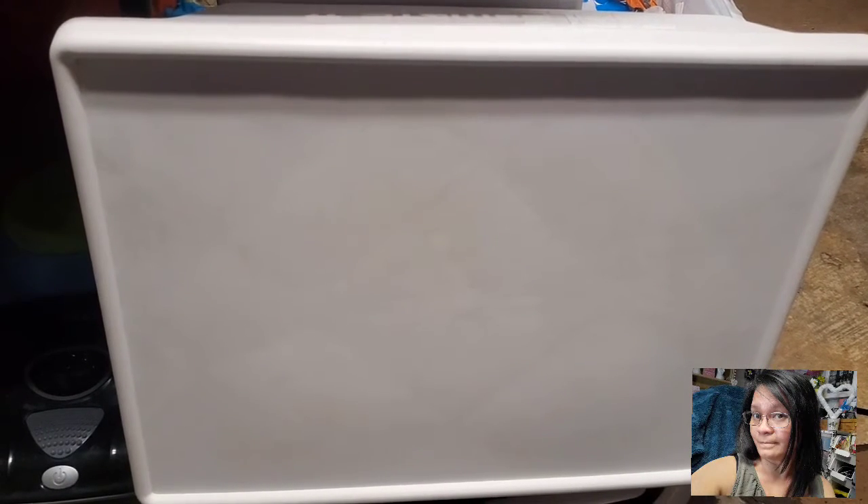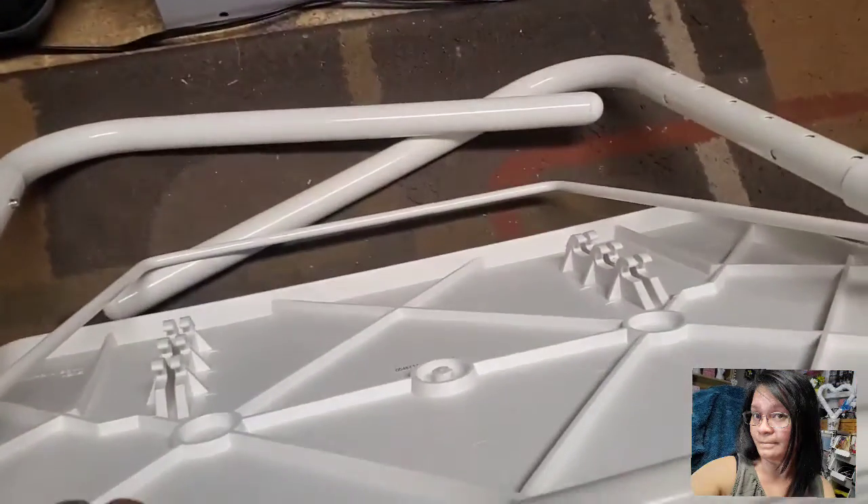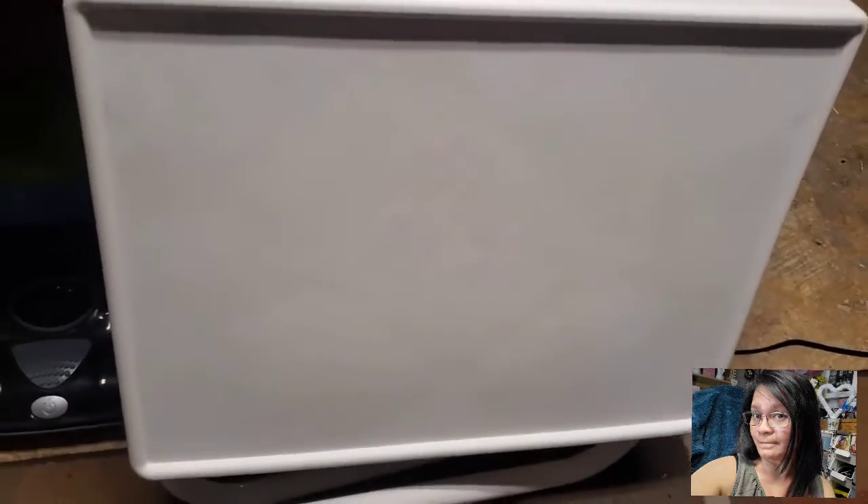Here we go guys. So I found this folding table — just a small folding table, as you can see. I got this for a dollar fifty at our local thrift store.